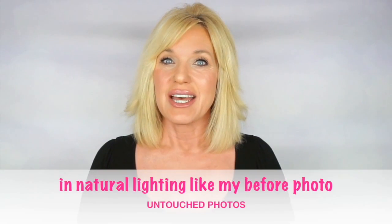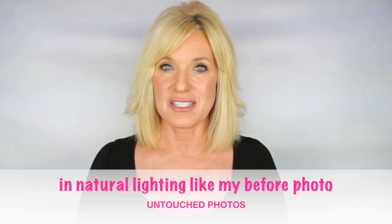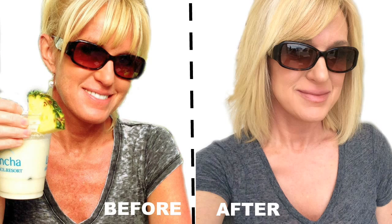I wanted to share with you what worked for me. I took an after picture today showing what my chest looks like now in comparison to five years ago, and I really think that after just one treatment of what I did, I saw about a 75% improvement to my skin.